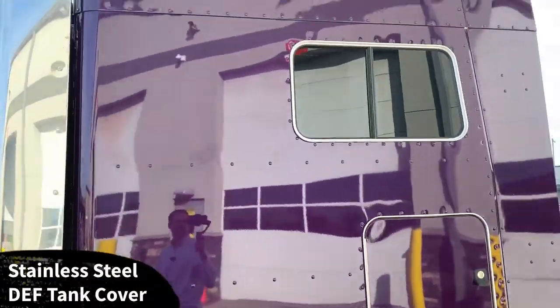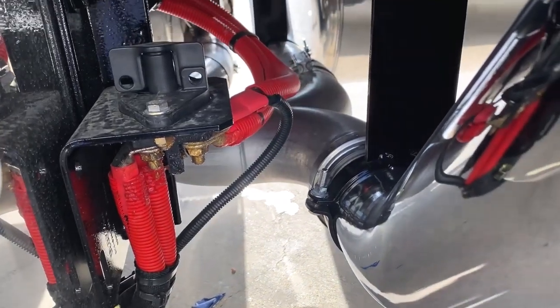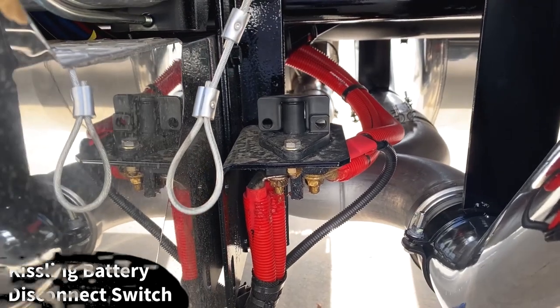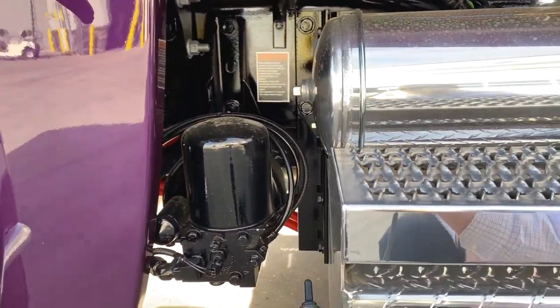Stainless steel cover on the DEF tank. Windows on both sides of the sleeper. Here's a look at your true dual exhaust with the Y-pipe and our Kissling battery disconnect switch. I prefer putting the disconnect switch on this side of the battery because if you add a light panel right there, it makes it very hard to access the battery disconnect switch.